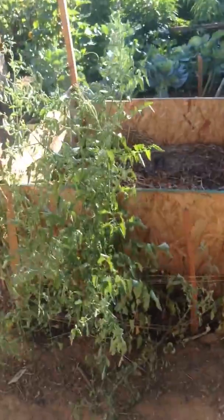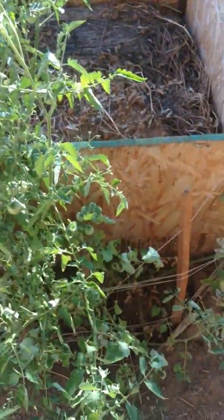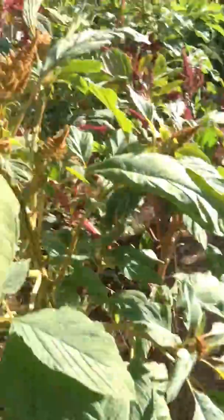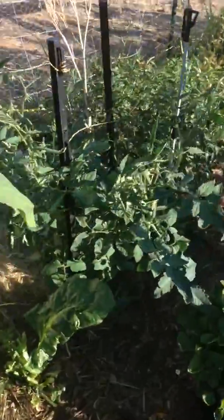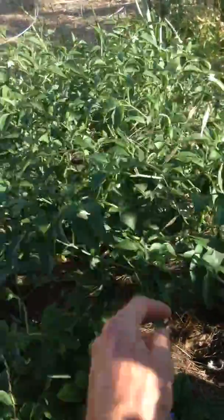The front tomatoes are doing all right. They're not in the greatest spot, but they're making a lot of tomatoes and getting ready to get ripe soon — those are cherry tomatoes. This amaranth down the side is doing great. There are peppers that are doing great too.